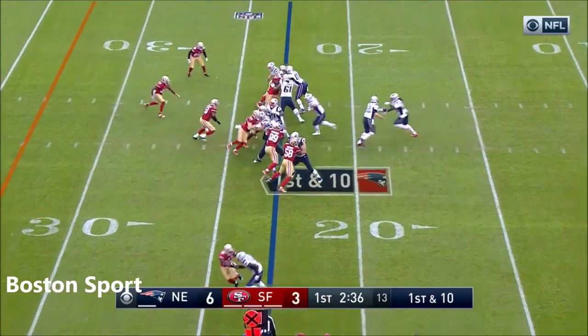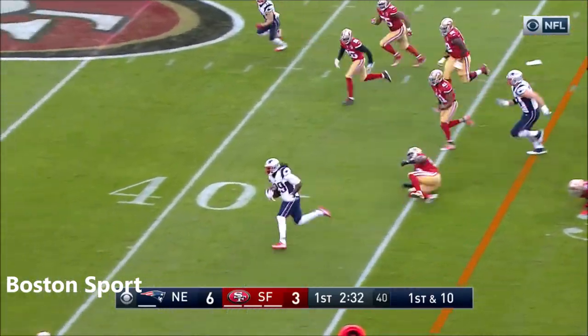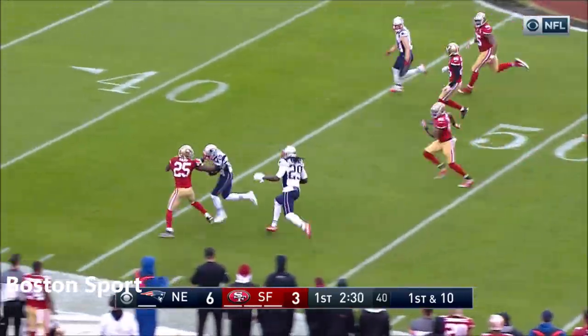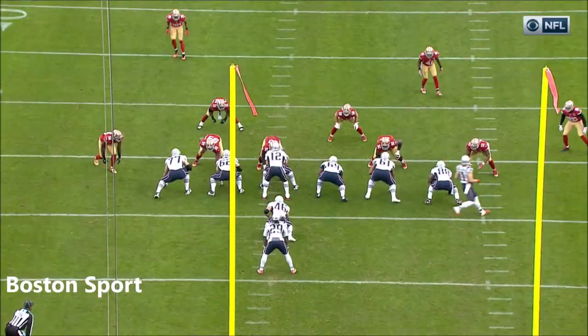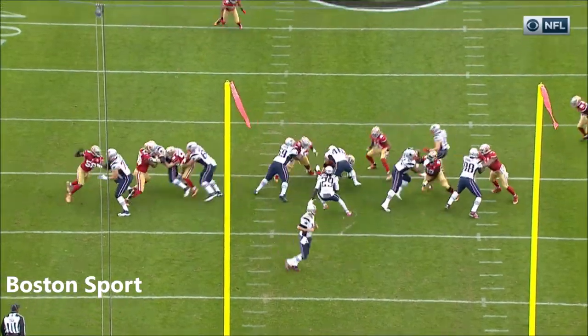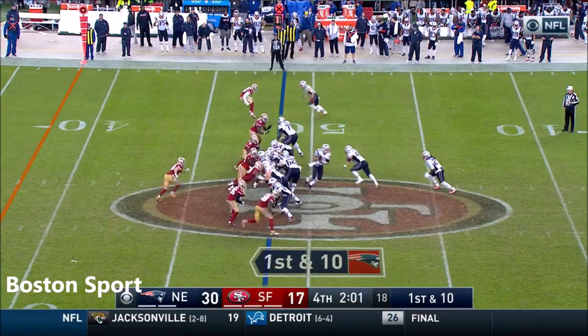Ready for LeGarrette Blount — and LeGarrette Blount finding running room up the middle. Midfield. Into 49er territory. Great job by the offensive line at the point of attack. He bounces back to the outside, the clock out on the ground.